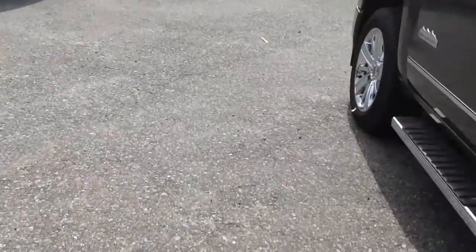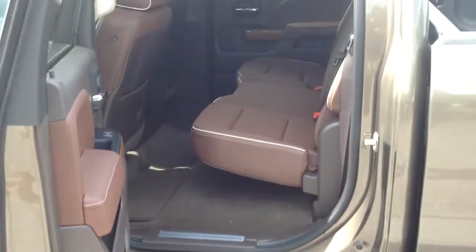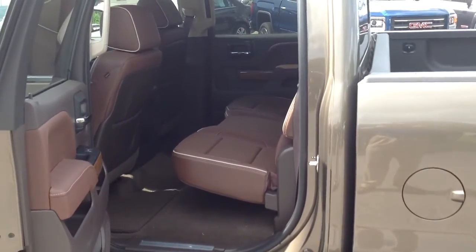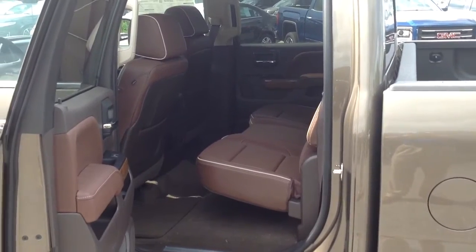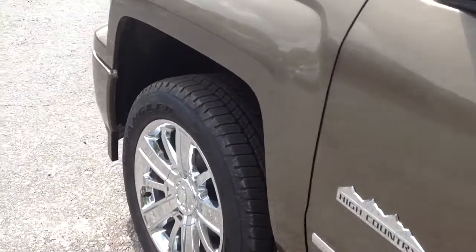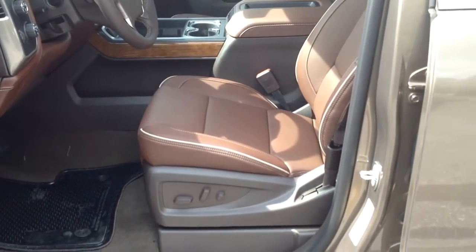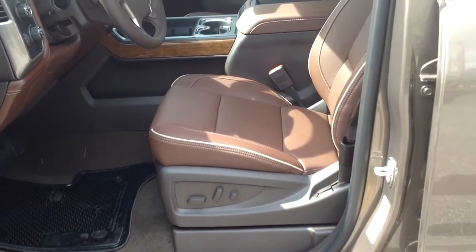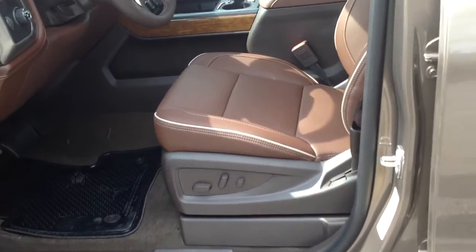Let me show you some of the interior. With the crew cab, you get so much room back there. I'm six foot one — I have a six foot one guy in front of me and I still got two to three inches of leg room. Amazing how much room you get nowadays. Another thing you get with the High Country is this beautiful saddle brown color, only available in the High Country. You can't get this color in any other model.